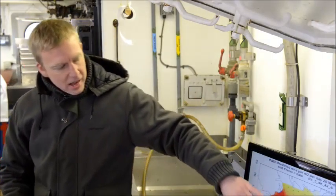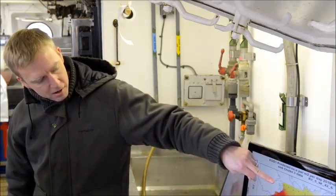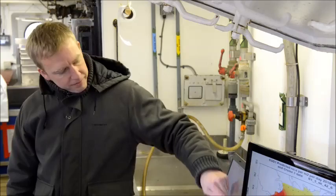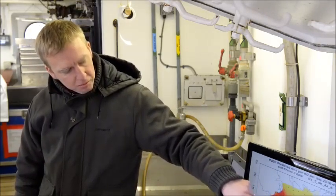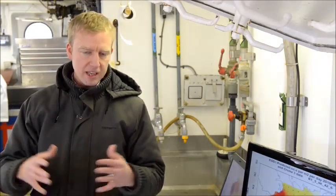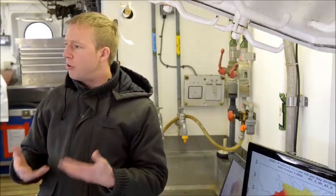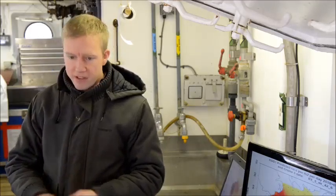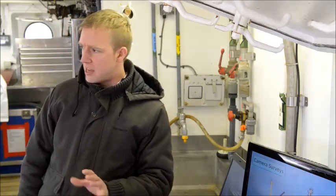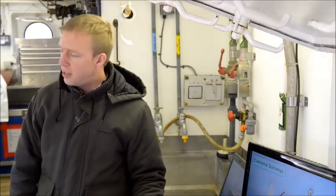Plankton surveys tell us where fish are spawning. This is the Irish Sea — here's Belfast up here, this is the Isle of Man in the middle, and this is the area we would normally operate. Here you can see where we caught some cod eggs — this is where the cod are spawning. We get quite a lot of information on different life history stages, giving us a complete picture of the stocks and biology of the fish. The spawning areas mostly stay the same over the years, with only fine-scale changes.